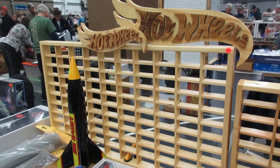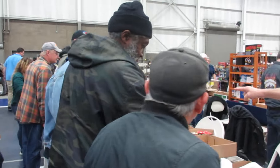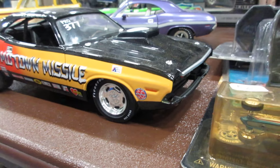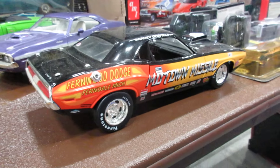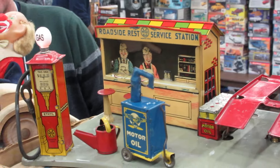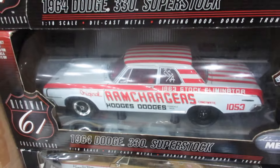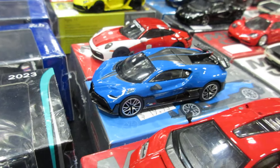If you need a display case or frame, here's a nice one if you have the collect-the-cars series. Here's a Hot Wheels case — very nice, a hundred dollars for that. Looks like about a hundred cars can be in that — nice item. Here's some 1/60th scale stuff.